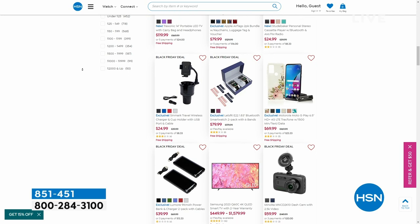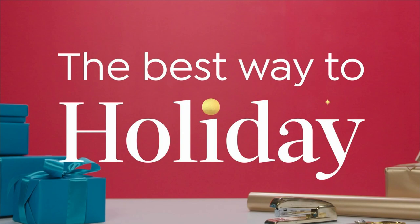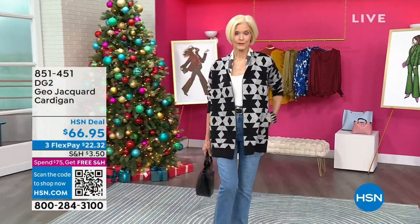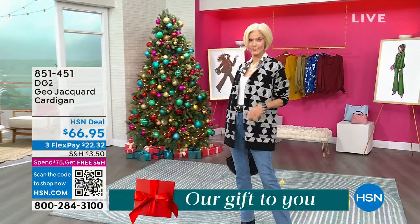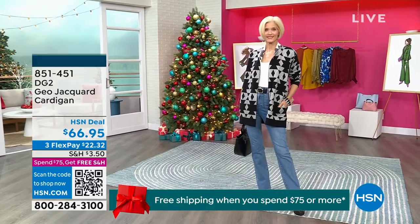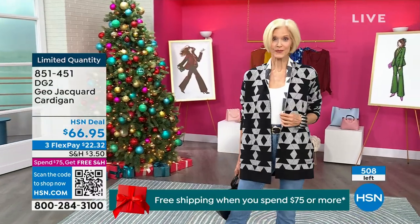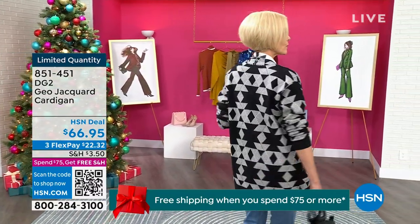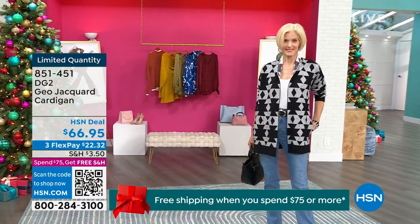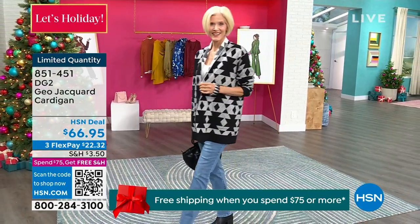Carol came back out to show this cardigan again. Sam and I launched this a couple of days ago and we are down to the final 500 total — between the black geo you see on Carol, who is in the extra small, which fits perfectly, and the small I have here. It's a semi-fit, very comfortable — you can go true to size or even down a size.